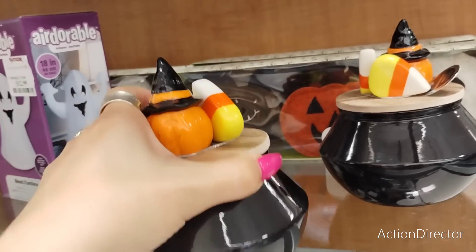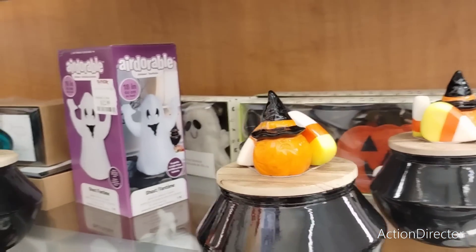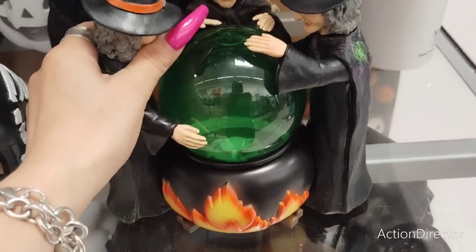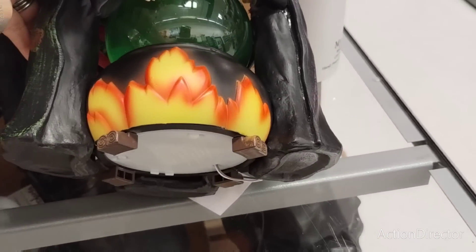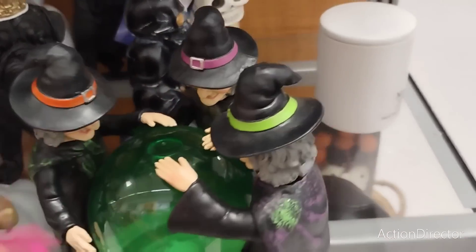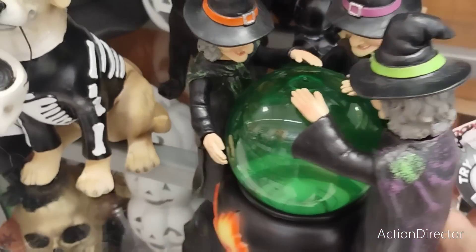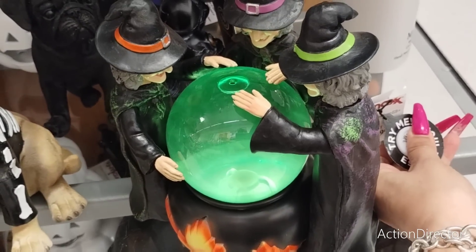These candles are amazing - $12.99 for that beauty. They also have the three witches around the cauldron and that lights up - I do like this as well. 'Try me' - okay, this is going to be $24.99 - that is pretty cool.